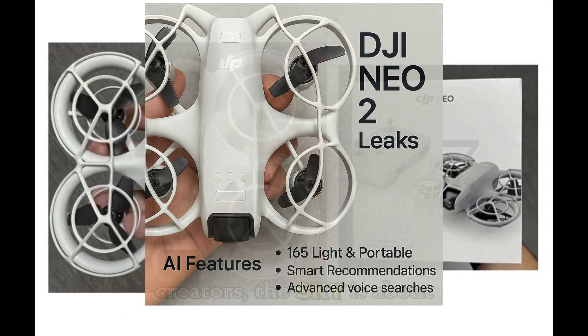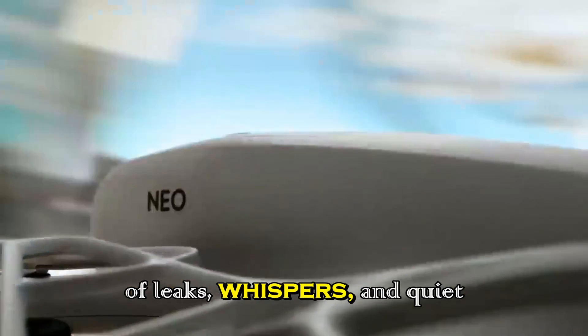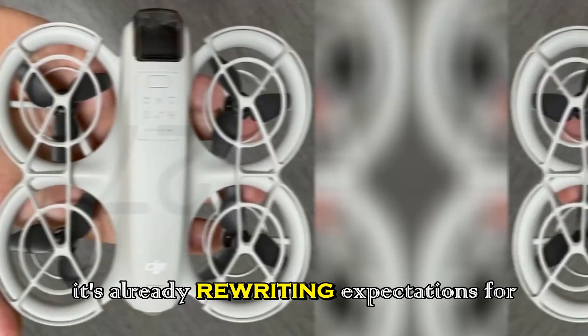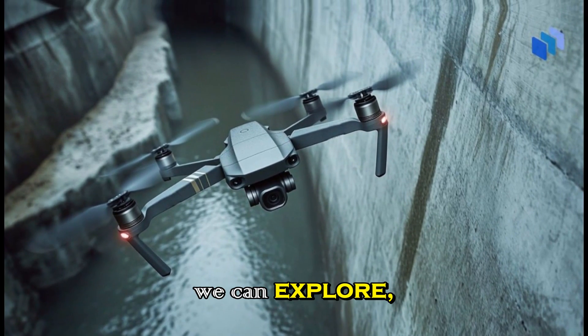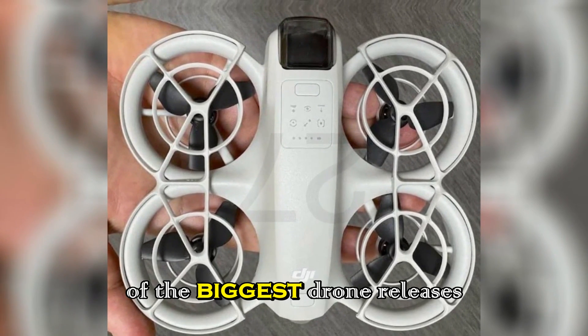Get ready, creators — the sky is about to change. After months of leaks, whispers, and quiet hints, the DJI Neo2 is finally on the horizon, and it's already rewriting expectations for what a compact creative drone can do. Whether you're a vlogger, filmmaker, or weekend explorer, this tiny flyer is shaping up to be one of the biggest drone releases of 2025.